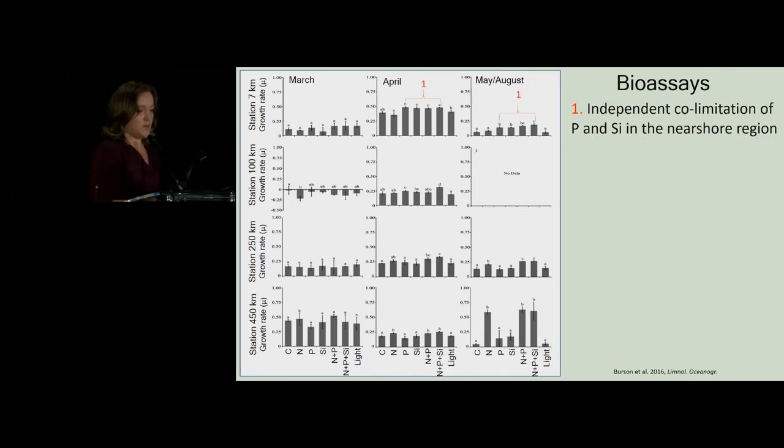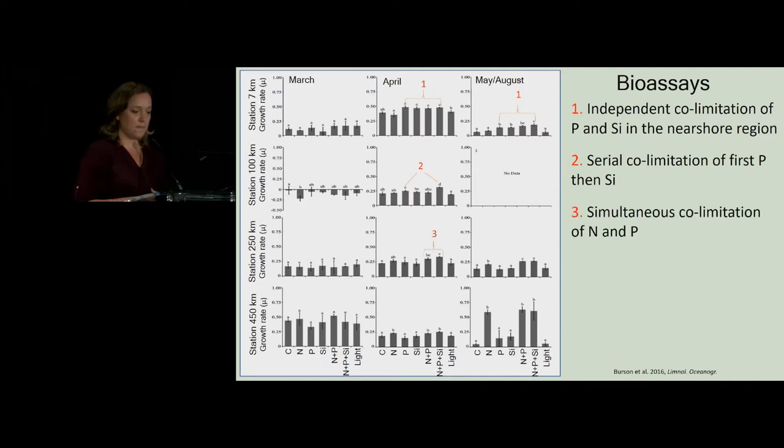At the nearshore station, in March we had no effect of nutrient additions on growth — nutrients were not quite limiting yet. But in April and May and August we did see an effect. In the nearshore, we saw independent co-limitation of both phosphorus and silicate, meaning that phosphorus on its own, but also silicate on its own, was limiting growth. At 100 kilometers offshore in April, we had serial co-limitation — first phosphorus and then silicate — so once the phosphorus pressure was relieved, silicate quickly became limiting. At 250 kilometers in April, we have a simultaneous co-limitation of nitrogen and phosphorus — take a moment to appreciate that that's 250 kilometers away from fluvial influences, and we still have phosphorus playing a role in limitation in this marine system.